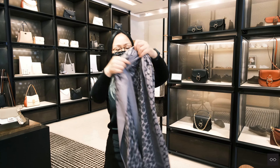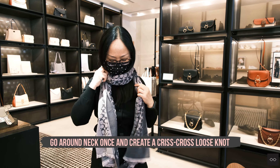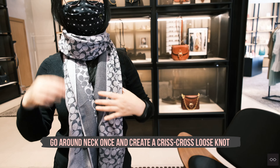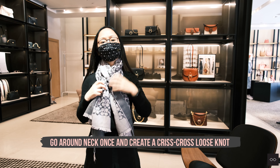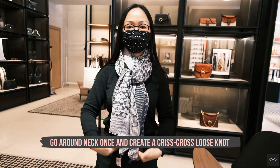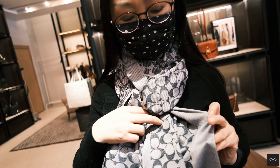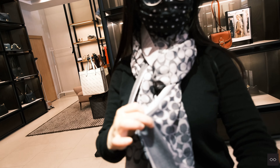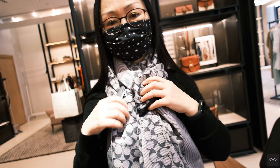Our classic signature C logo scarf — very long. The easiest way to wear it: my favorite is to tuck it in here, then put your coat over it, and let it show — keeps your neck warm. I love the two-sided color: one side is darker with a lighter logo, and the other side is the opposite. By doing this kind of layering you get more texture and more dimension.